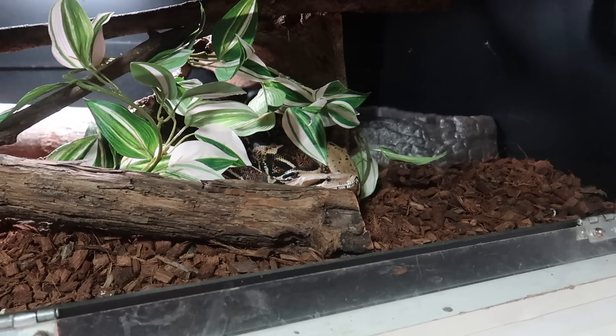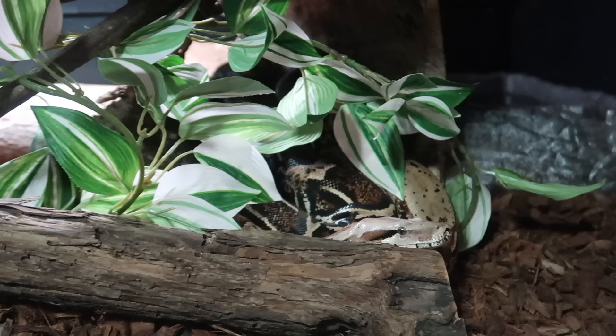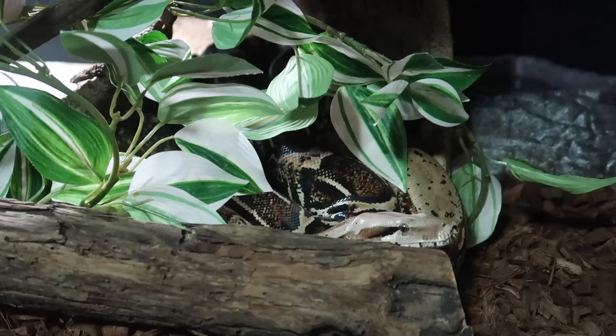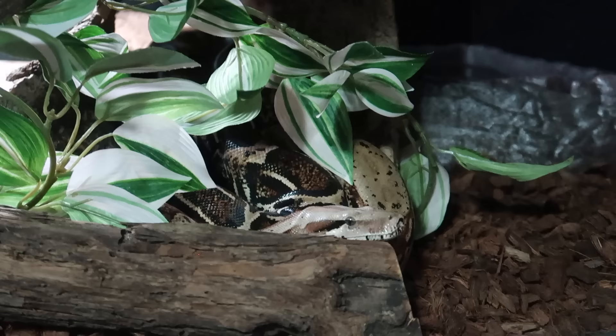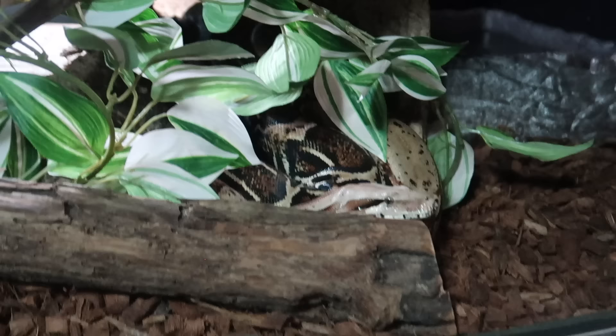And then of course we have Marvin, the beautiful boa constrictor. I honestly never wanted a boa constrictor — it was never a snake that was really on my radar. I think they're great but it was never one I would have bought myself. Marvin actually belonged to my ex and he just ended up staying with me. But now that I have Marvin and I've cared for him, I can't imagine not having him. Marvin is one of my favorite snakes I own. He's so much fun, such a gentle boy, and beautiful. I love everything about him — I was completely wrong about boas. They're much better than I thought and I did not give them enough credit, but Marvin definitely changed my mind.